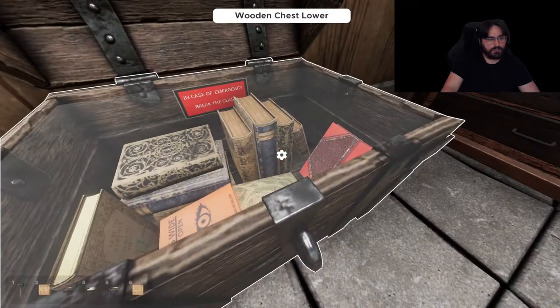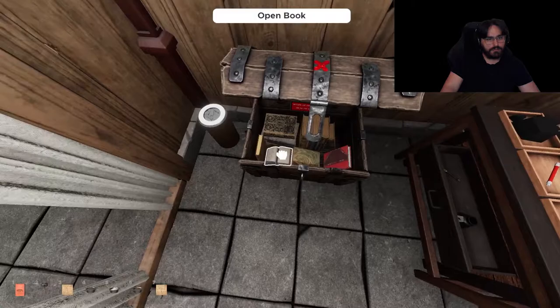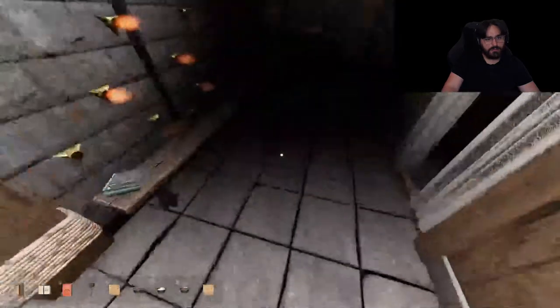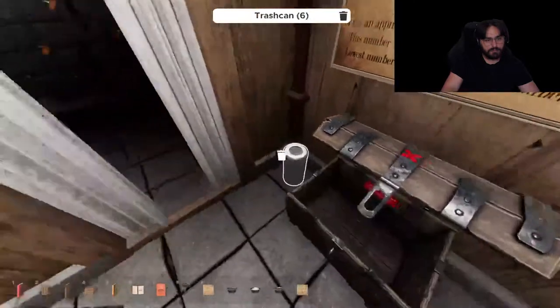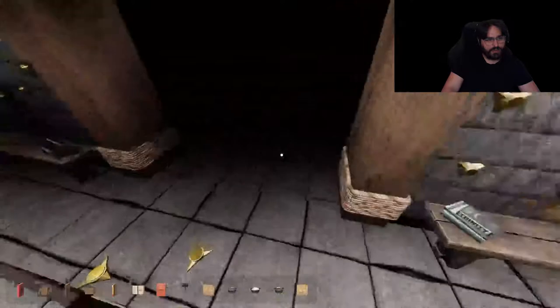Okay, so we're going to break the glass. Candle, candle. Alright, so we have three candles right now.